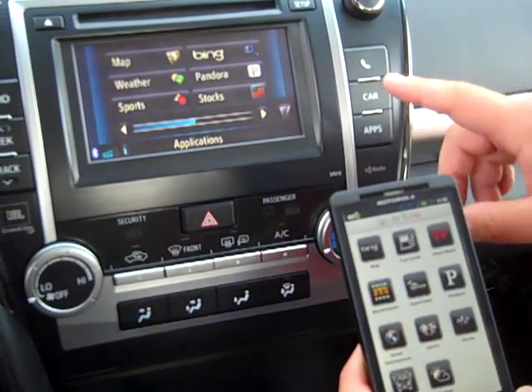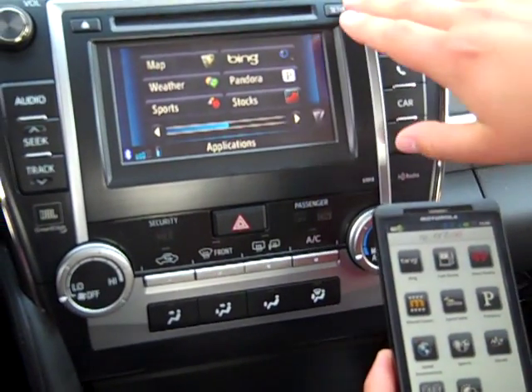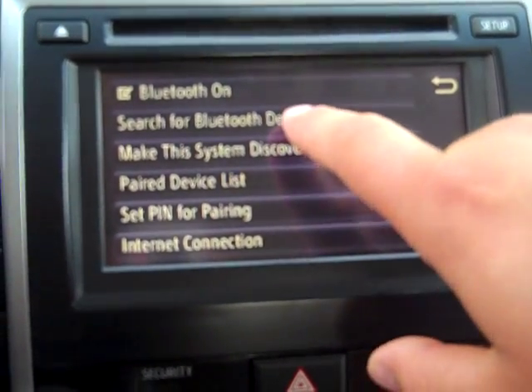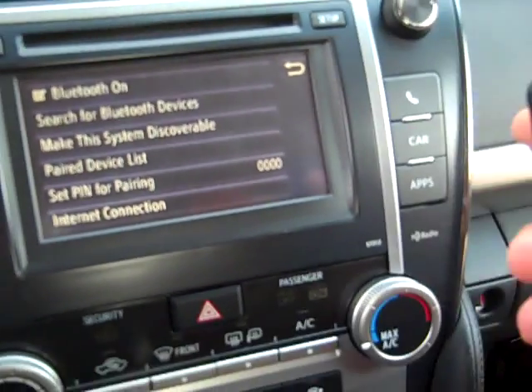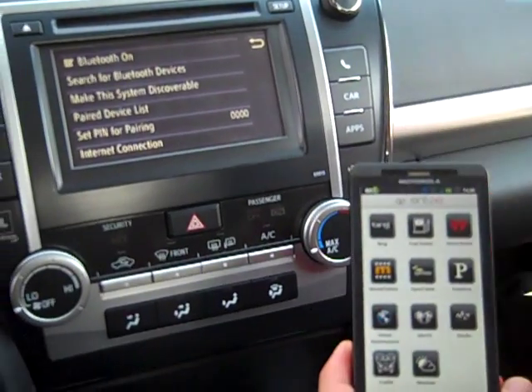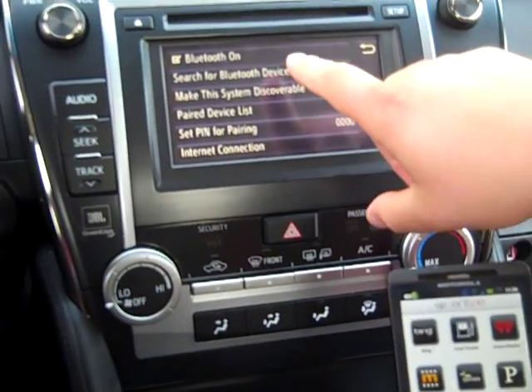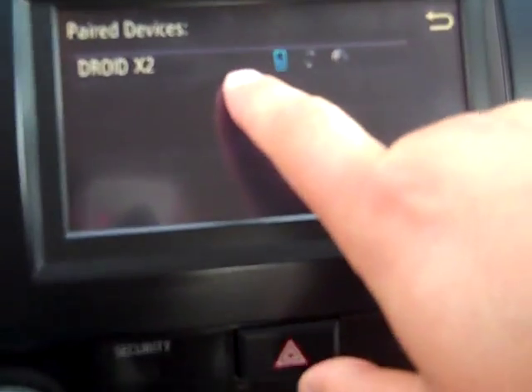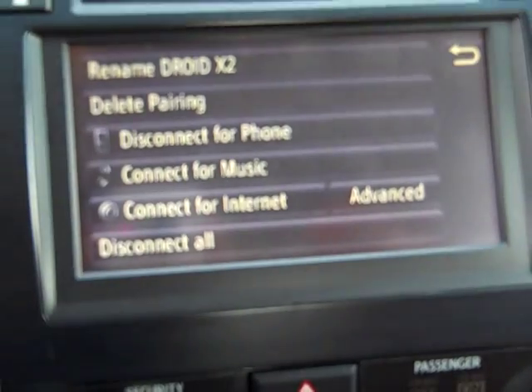Very simple to use. Once this is all connected, you go through the setup here. Go through Bluetooth and search for Bluetooth devices. Have my phone in a searchable mode so that I can link it. I already paired it up — I went to my paired device list and it shows the Droid X2. I click on that on the 7-inch touch screen.